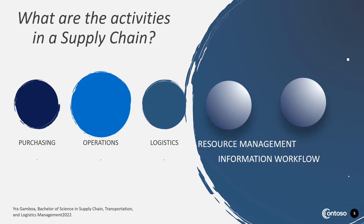What are the activities in the supply chain? They are as follows: Purchasing — the organized acquisition of goods and services. Operation — the centralized management of the movement of goods and services. Logistics — the organized moving of goods and services. Resource management — the management of resources to facilitate the flawless movement of goods and services. Information workflow — the ordering, returns, payment processing, or simply the overall movement of information for supply chain management.